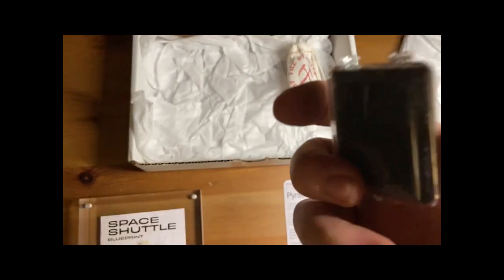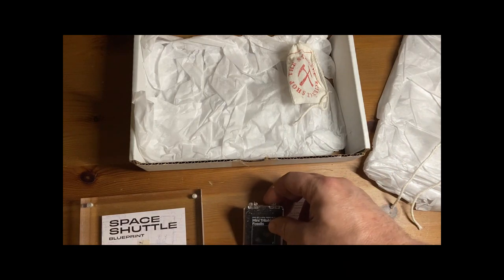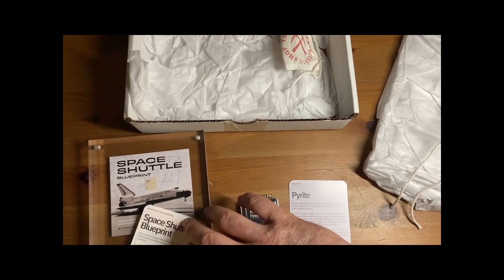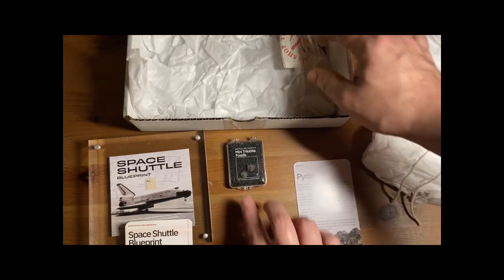This specimen is from the genus Acaste, which was among the smallest known trilobites. This fossil is from the Devonian period, which lasted from approximately 419 to 359 million years ago. It was a time of great changes in evolution, with the emergence of many new species and the development of complex ecosystems. The Devonian is sometimes referred to as the 'Age of Fishes,' as it saw the evolution and diversification of many new marine species.